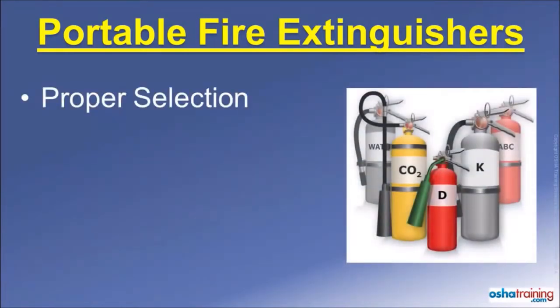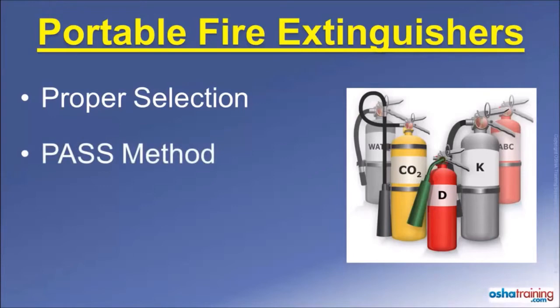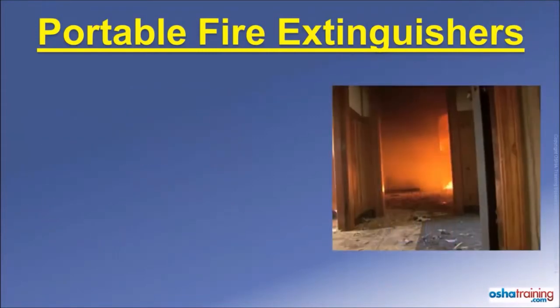This tutorial covers considerations for selecting the proper fire extinguisher for the type of fire you are facing. It also explains the acronym PASS, which can help you remember the four sequential steps to operate a portable extinguisher. And we also discuss some do's and don'ts to remember any time you use a portable fire extinguisher.